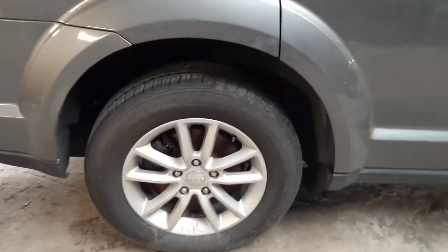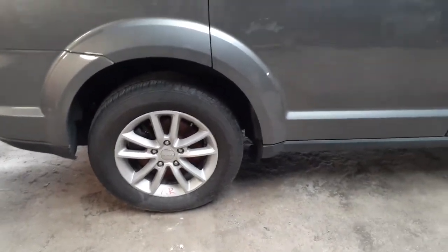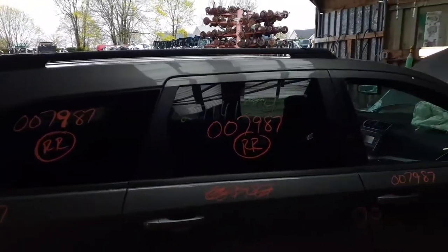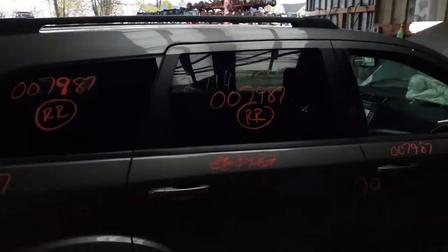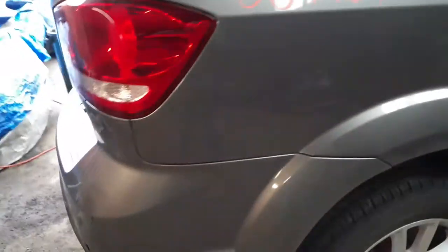Here are the wheels — they're 17-inch 10-spoke alloys. We have three of them: two right sides and left rear. It's got a roof rack, only the black rails. Rear bumper is no good — it's cut.